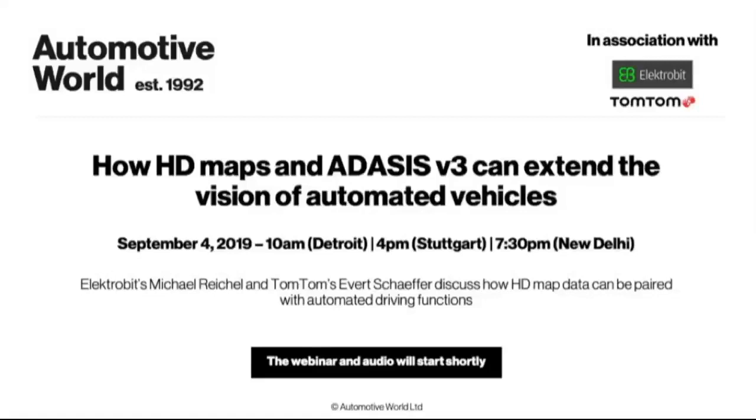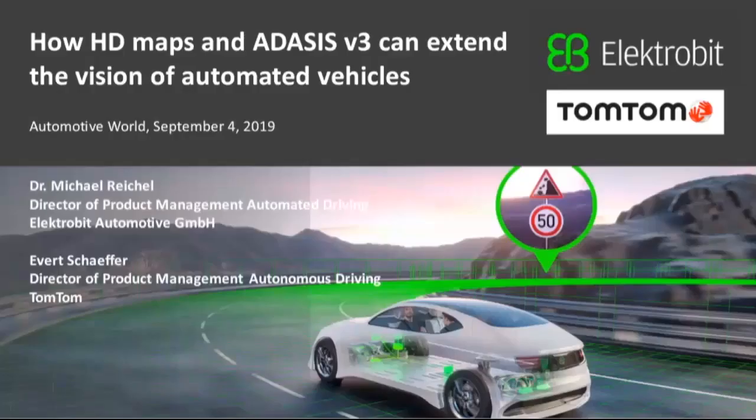A little bit of background: the use of an HD horizon, which combines HD map data with onboard sensors, can ultimately create a safer and more efficient automated driving experience. The trick, however, is to ensure that ADAS and automated driving applications can access this data to enable and improve their functionalities. This is where the ADASIS, or Advanced Driver Assistance Systems Interface Specification Standard, comes in. We'll hear about this over the next hour as our panelists discuss how up-to-date HD map data can be brought into in-vehicle advanced driver assistance and autonomous driving functions.